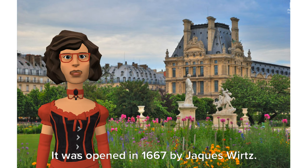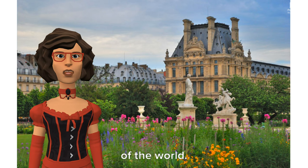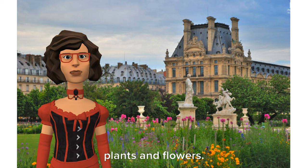It was opened in 1667 by Jacques Wurtz. It is one of the most popular gardens of the world. It's a place full of greenery and beautiful plants and flowers.